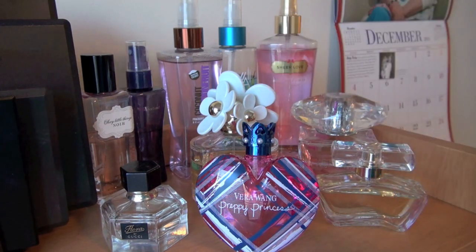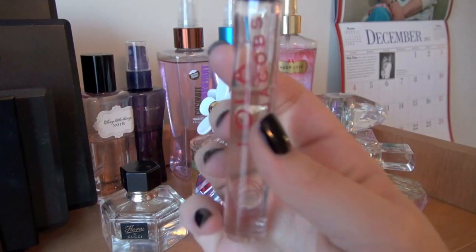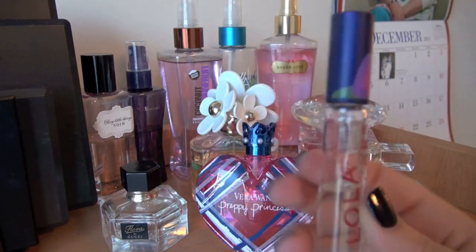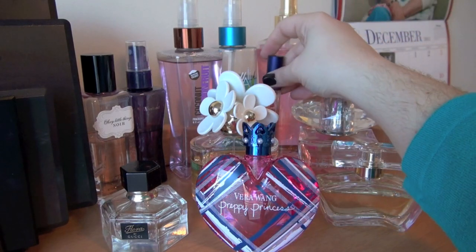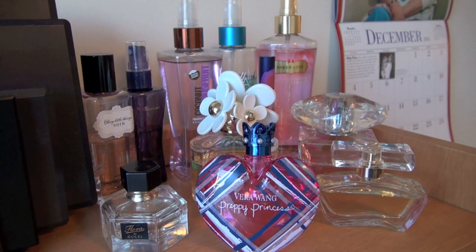Another rollerball I have is this Lola by Marc Jacobs. I bought this probably last March or so, and I still have quite a bit left. It's a pretty strong scent — you don't need a whole lot and it lasts quite a long time. The description is a floral bouquet of fuchsia and peony — very simple. It smells more sugary to me than sweet; it's definitely a sugary scent. That's something I like to wear on special occasions.